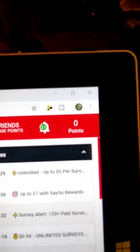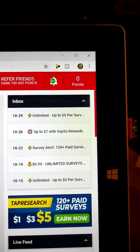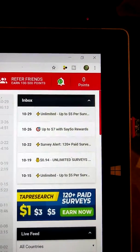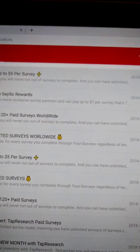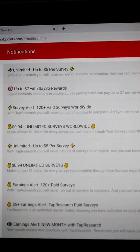In my notifications — I'm going to show you, I did not get zero points. I don't have any points right now because unfortunately I did not just sign up. I signed up about a year ago and I totally forgot about this site, so I didn't get the $5.